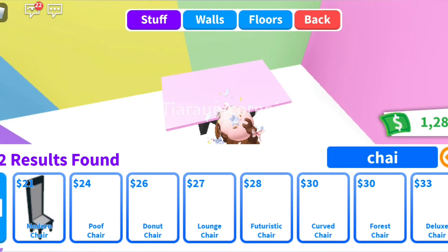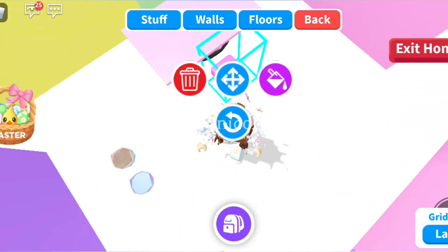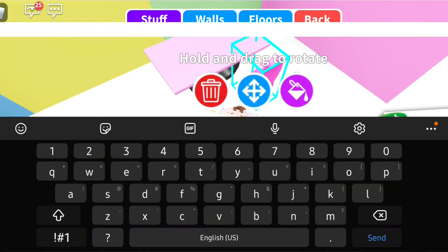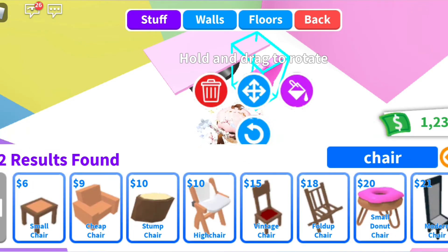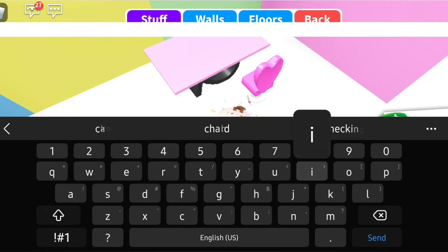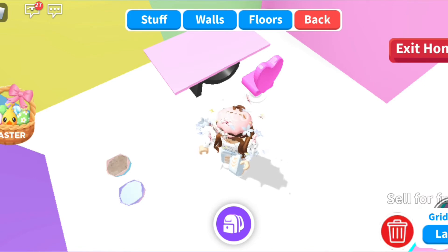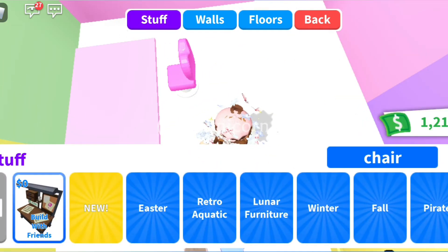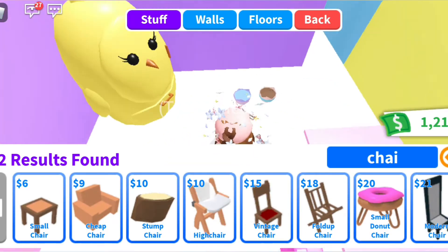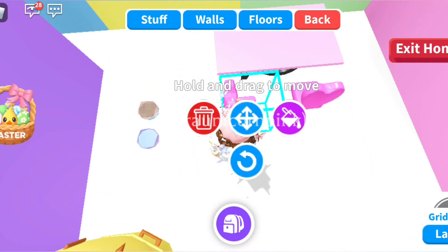What kind of chair should we add? Heart, heart, heart - let's put the heart chair! Not that chair. Did we get it or not? Where is the chair that we bought? There you go, we got another one!